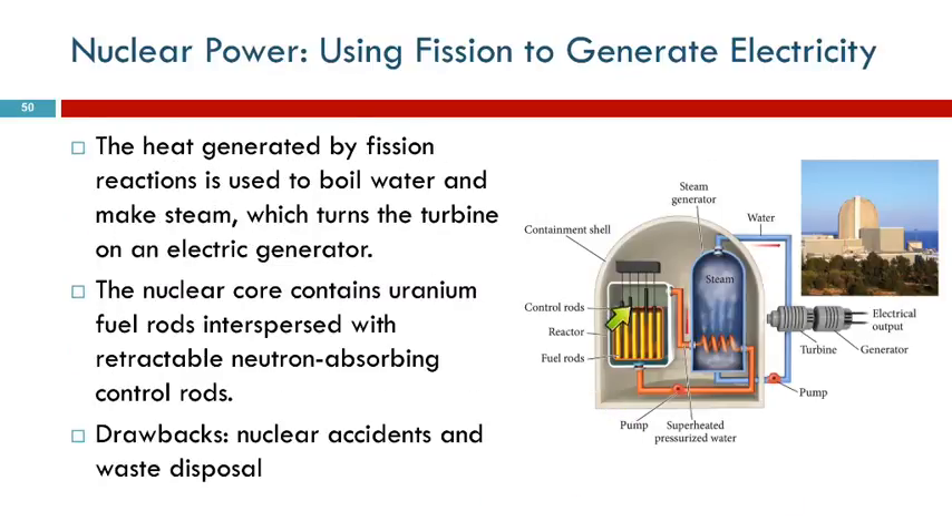The basic idea is you have your uranium-235, and it has to be in a containment system. This releases all this energy as heat, and the heat is used to heat water and form steam, and the steam turns turbines that generate electricity.